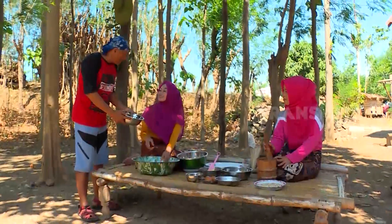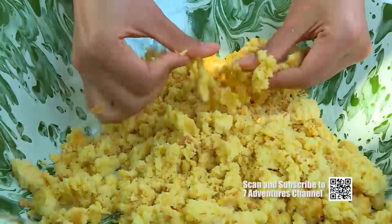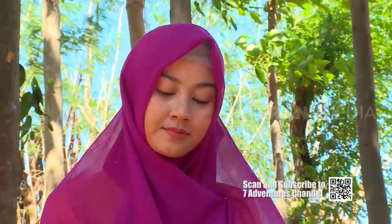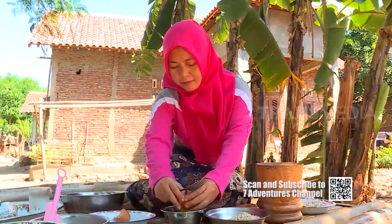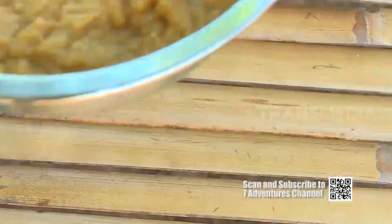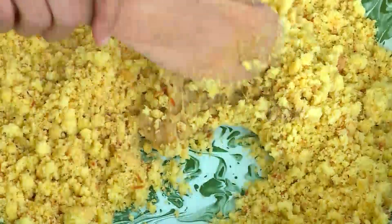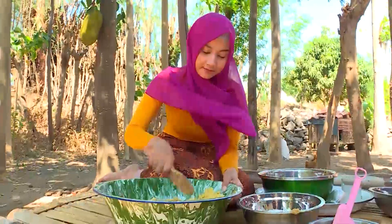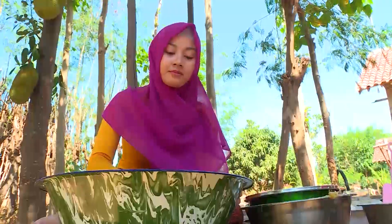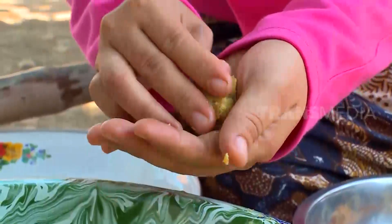Mbak Mega, the shallot pasta is ready. Mbak Mega has prepared a cake pop batter made from crushed cake. The cake crumbs are mixed with the shallot pasta, then stirred and kneaded until evenly combined. Once ready, the dough is shaped into round balls.